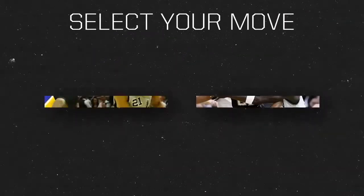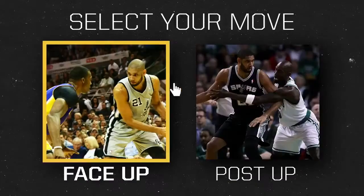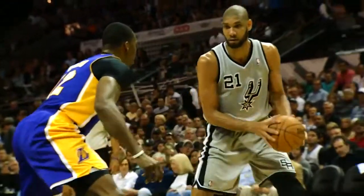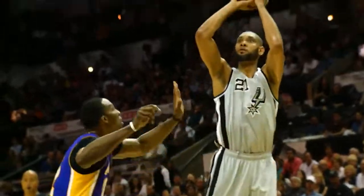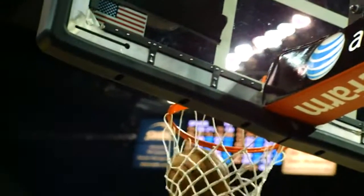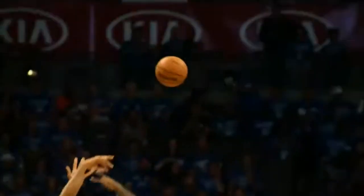Duncan could get to his famous bank shot from both face-up and back-to-the-basket situations. Starting with the face-ups: after catching the ball on the left side, Timmy would use jab steps, pump fakes, and his cutting teammates to get his defenders on their heels. As soon as they were, he'd rise up and send the ball ricocheting sweetly into the bottom of the net — half geometry, half basketball poetry.